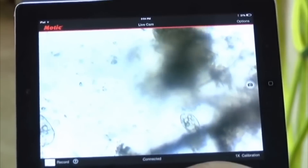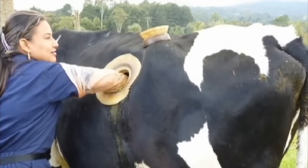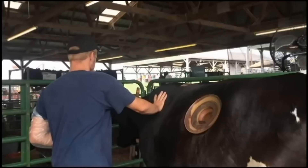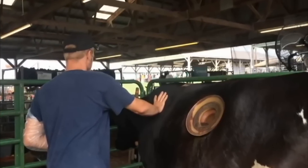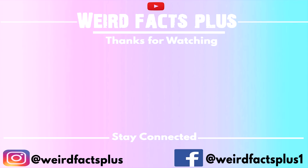By putting hands in the hole of a healthy cow, the grainy material is taken out. The juice is then squeezed into a bucket. The healthy cow's juice is then put into a sick cow through a feeding tube. By this process, the digestive tract of the sick cow restrengthens.